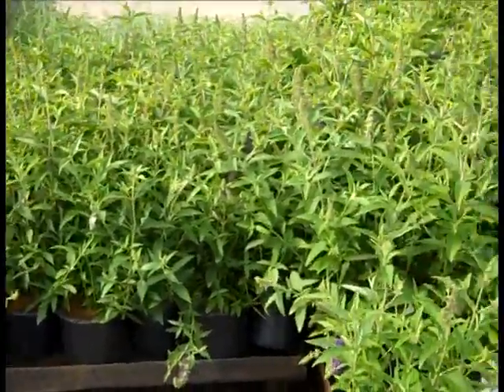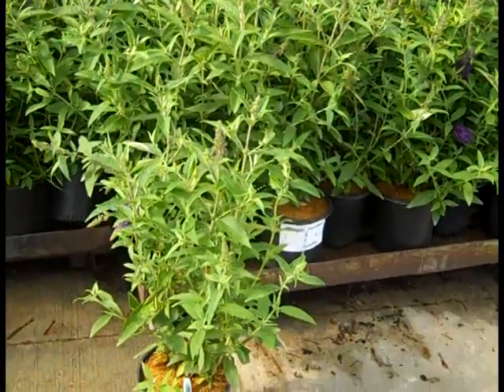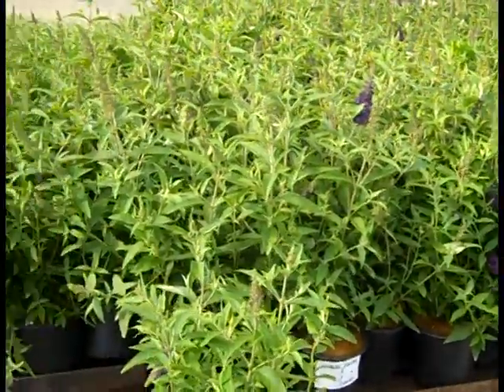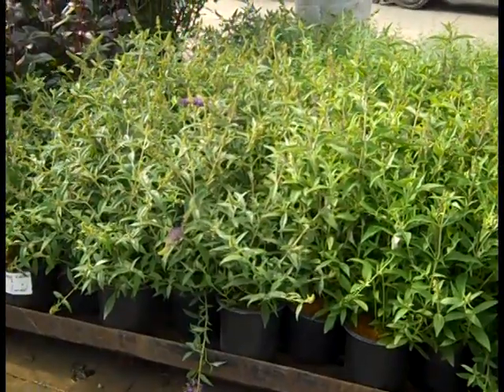Here I'm just going to pan this order — these are all the one gallon Buddleia Buzz. You can see really nice plants loaded with flower buds. These are going almost as quick as we're putting them on inventory, so if you got them on order now's the time to get them. If you haven't ordered them I wouldn't wait.